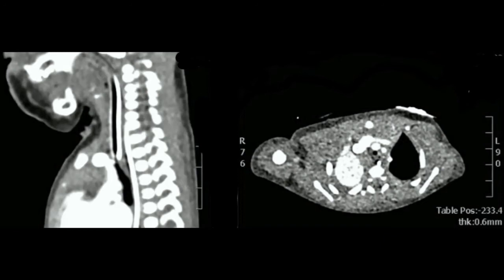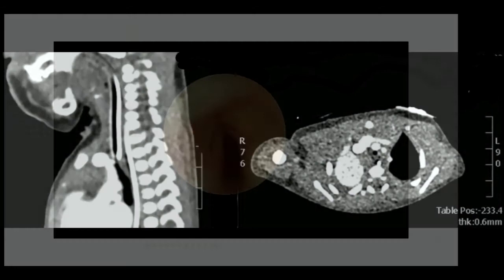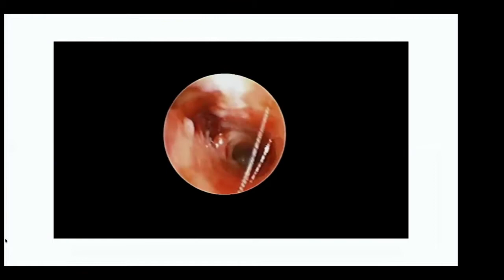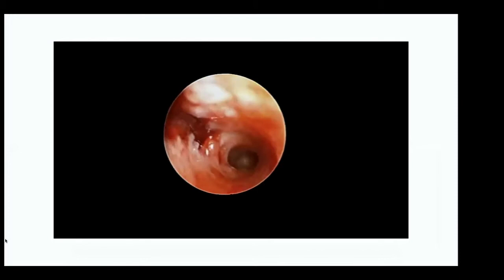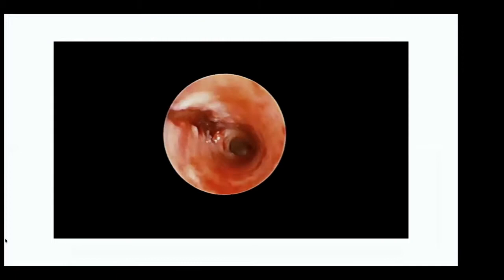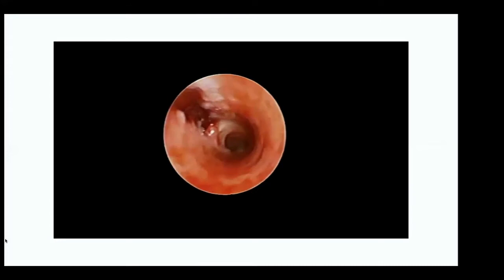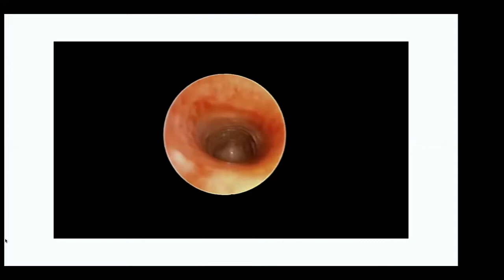At endoscopy the airway was dramatically traumatized. I counted about six rings that had been ruptured — it started with the easy cases! Using a 1.8 scope, there were complete rings at the bottom of the stenosis, you could get through with the scope, and then there was normal trachea for approximately one and a half centimetres distally. Interestingly there was no subcutaneous emphysema on the scan, possibly because the tube was so tight or because they weren't ventilating strongly given ECMO.